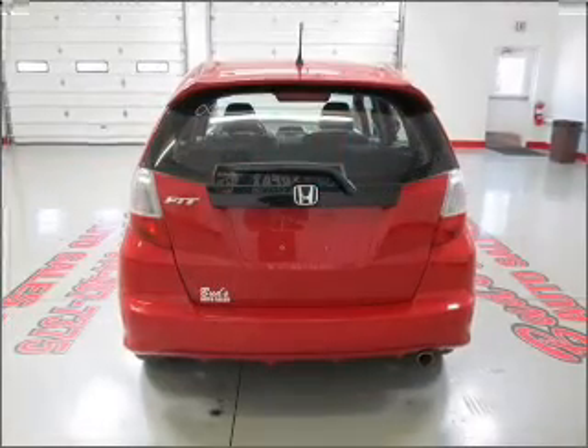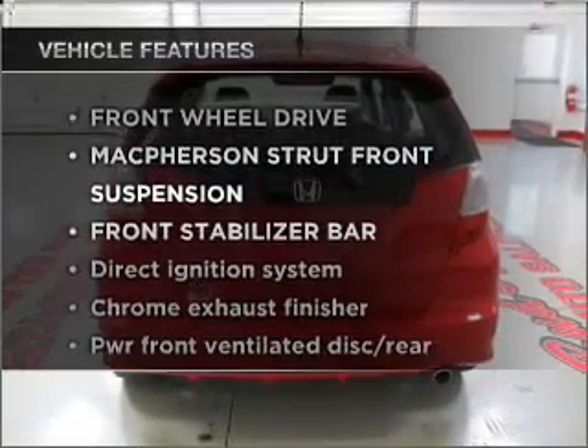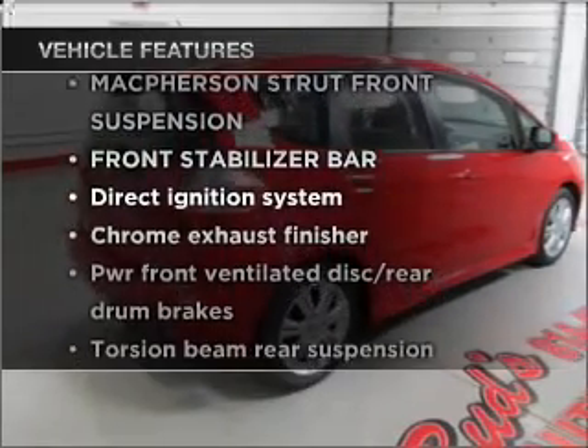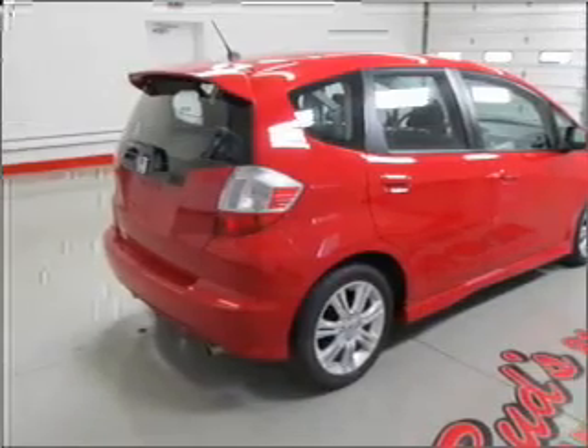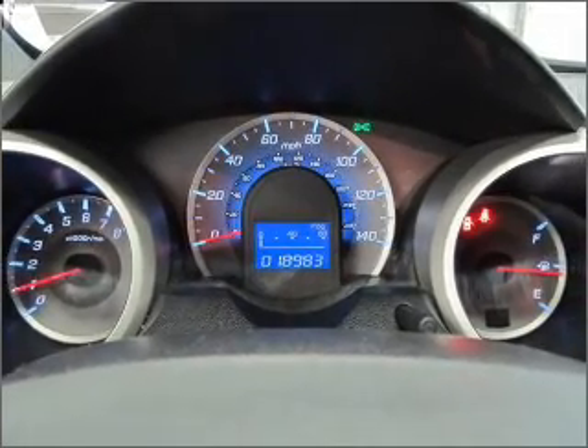The anti-lock braking system will keep you safe on the road. And with these notable features, you won't want to miss out on the opportunity to own this amazing vehicle. Air conditioning, power door locks, power windows, power steering, and cruise control.